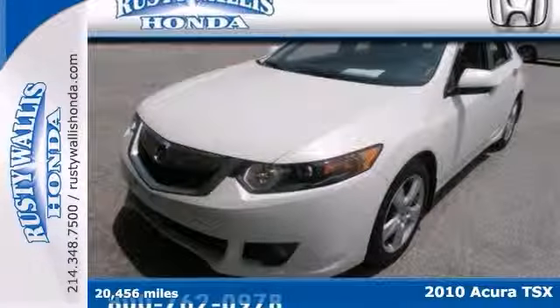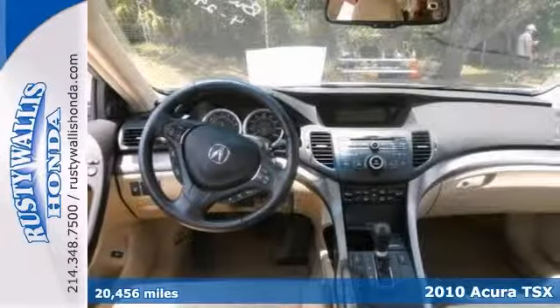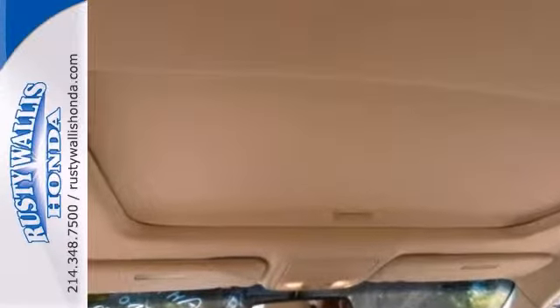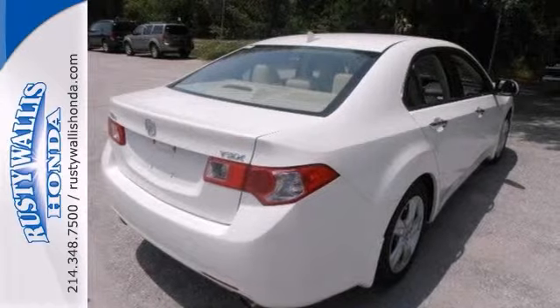This outstanding 2010 Acura TSX is the rare family vehicle you've been looking for. It's nicely equipped with tinted glass, a moonroof, Bluetooth, and brake assist. You need to see this one in person because it won't be here long. Stop in today and take it for a test drive.